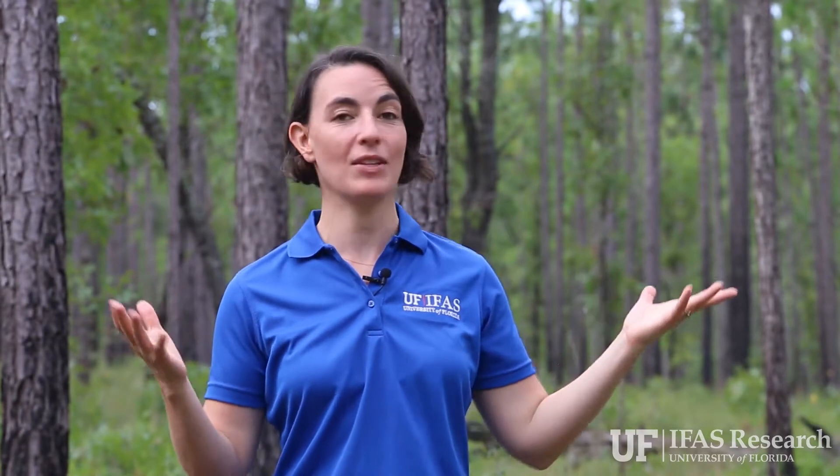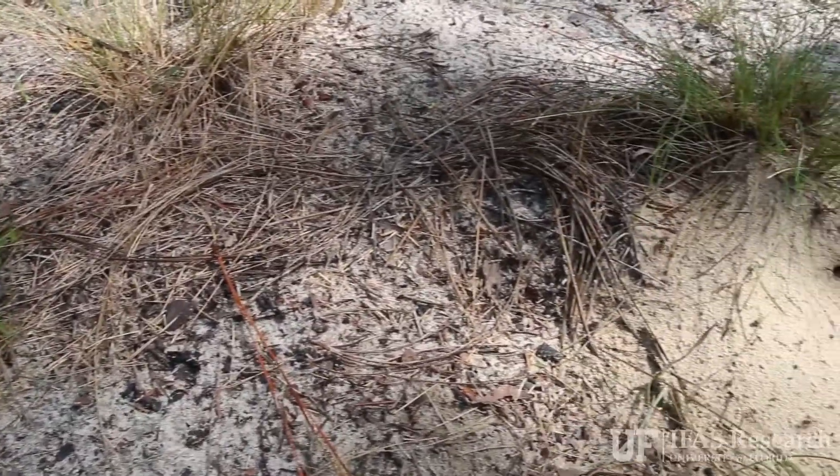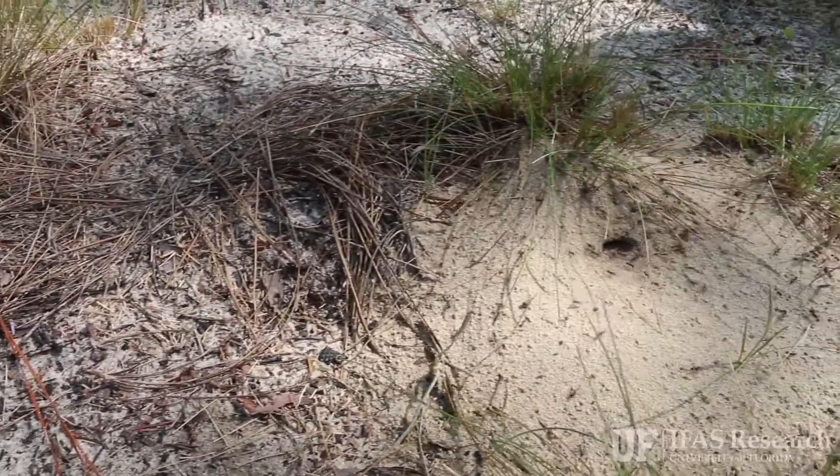This project is a study looking at seed-dispersing ants and the plants that are dispersed by ants in this landscape. As you can see around us, this is a longleaf pine forest and the trees are one of the most important aspects of this landscape. But if you look down, a lot of these forbs — these low-lying plants — are actually distributed by ants. That means the ants pick up the seeds and move them around.